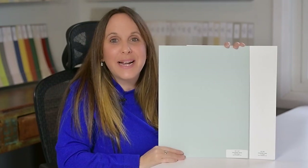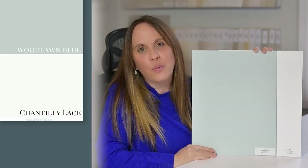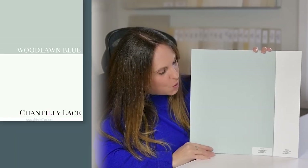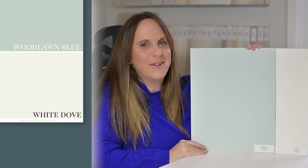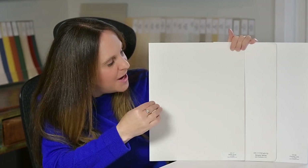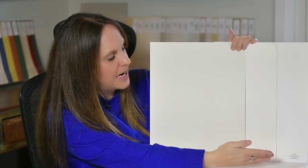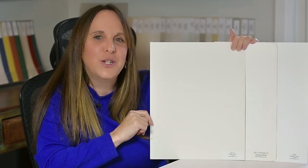The first of the three whites I'm going to share with you for trim or ceilings is Chantilly Lace. This is one of the brightest whites you can use, and it looks gorgeous if you really want more contrast with Woodlawn Blue. If you want something a little softer, look at Simply White by Benjamin Moore. For something a little more creamy, you could look to White Dove. Remember, all whites are not created equal. Chantilly Lace is much brighter and whiter, and as we move over it gets softer to White Dove.